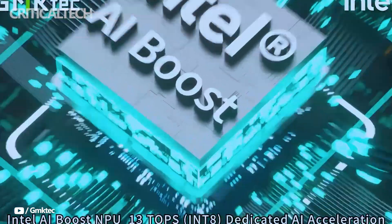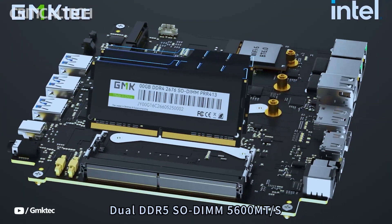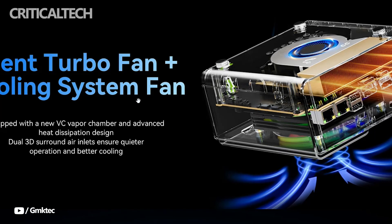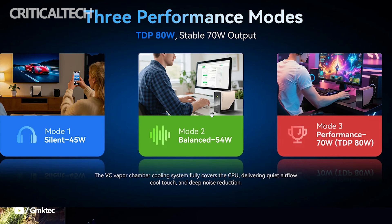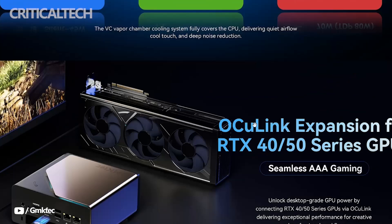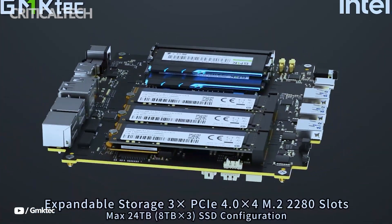The cooling solution is a well-engineered dual-fan system coupled with a custom airflow layout designed to keep the internals stable during heavy computational tasks. GMKTEC has yet to reveal every technical detail, but has confirmed the core specifications and design philosophy behind the machine, emphasizing both performance and upgradability.